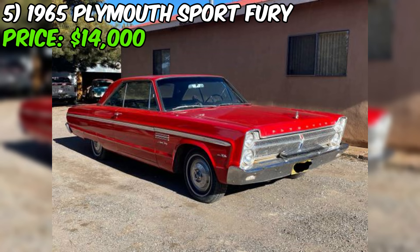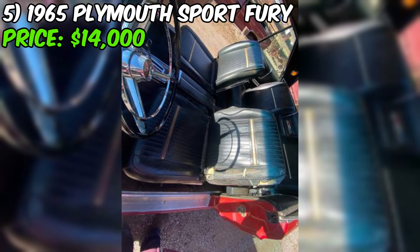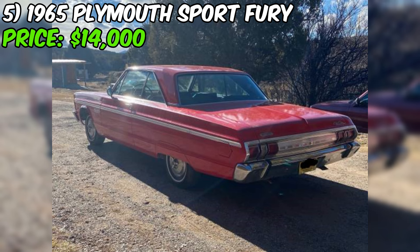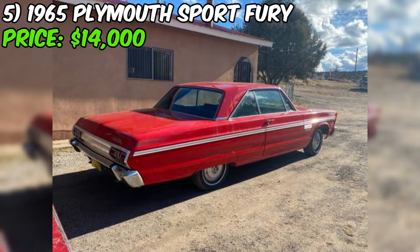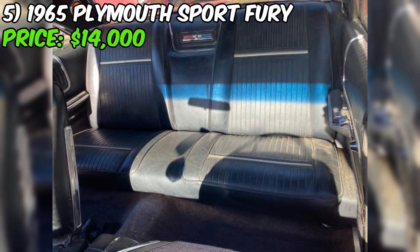At $14,000 or best offer, this car is not cheap, but when you consider the rarity of the Sport Fury model, the desirable 383 Commando engine, and the apparent excellent condition, it starts to look like a fair price. These cars are only going to become more sought after, so it could be a smart investment. Get the car inspected, take it for a test drive, and research the market. If everything checks out, this 1965 Plymouth Sport Fury could be the muscle car of your dreams.